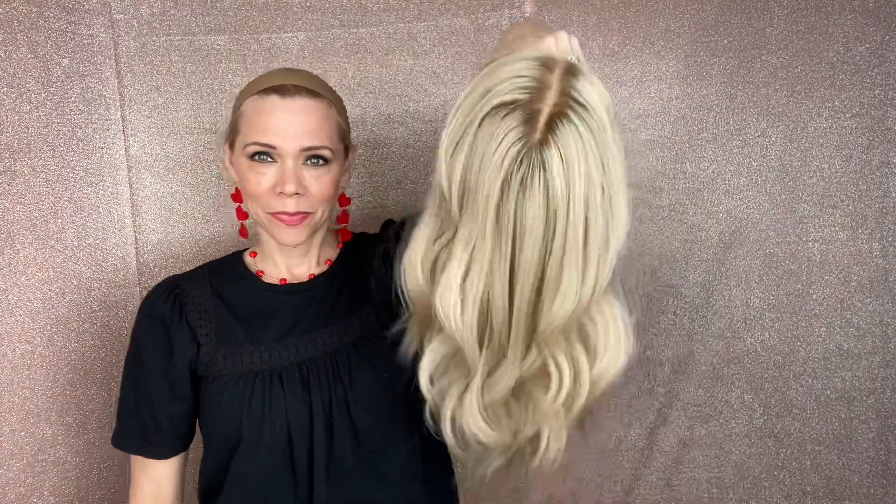This has a wefted cap with adjustable straps, ear tabs, and a silk top lace front. I'll put a link below to this exact wig. Thank you.